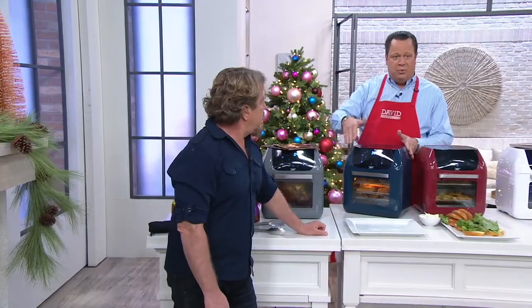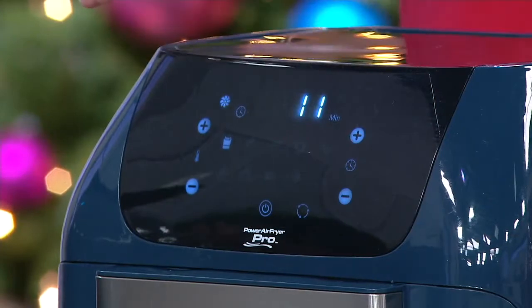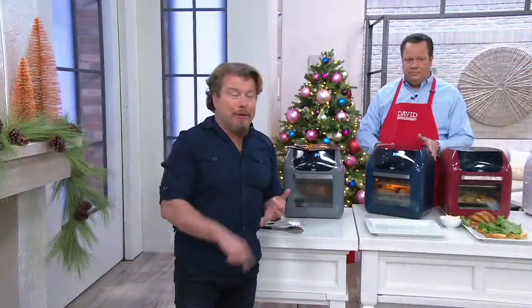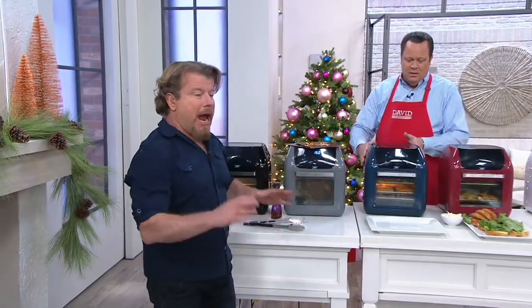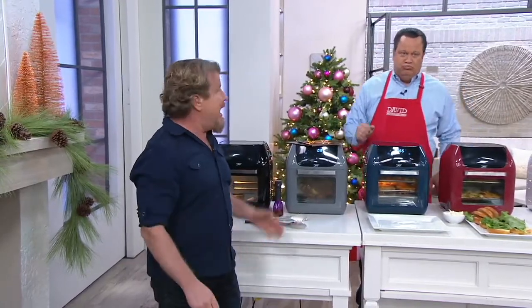The beautiful, easy-to-read instrument panel is super simple. There are ten presets — everything from pizza to french fries, to fish, to roasts. Everything I'm cooking here today is practically out of either the pamphlets that ship with it — that's 63 recipes you get right in the box — or from my cookbook, which adds an additional 136 recipes, tips and tricks, rotisserie, dehydration, and all of that.